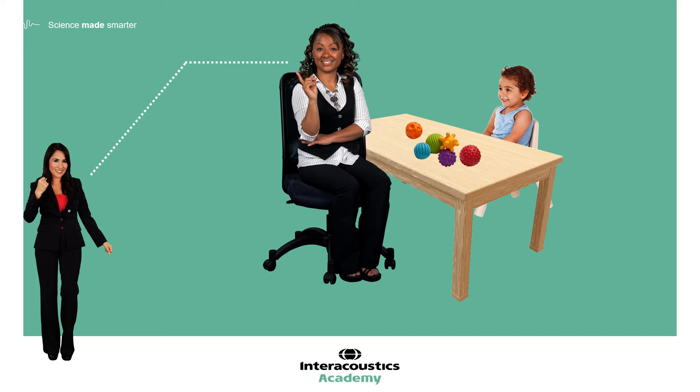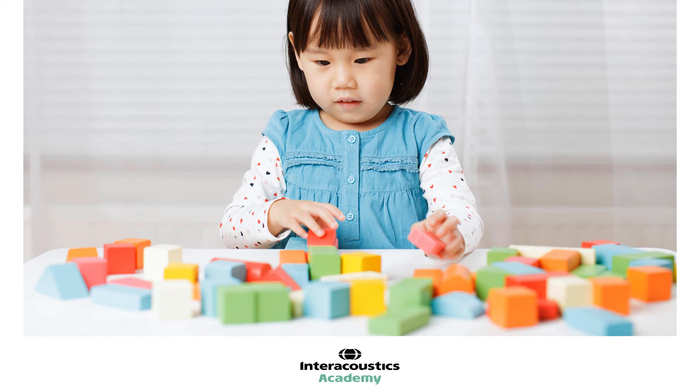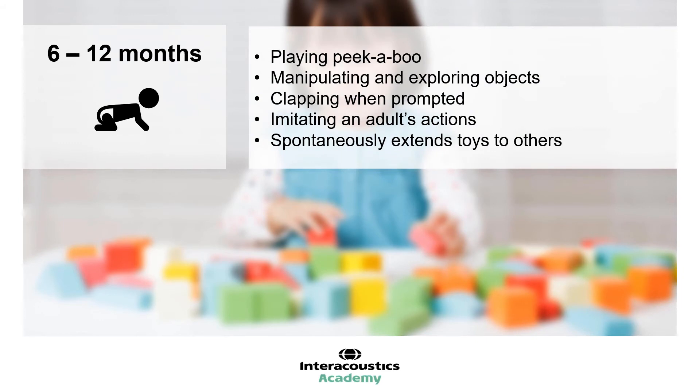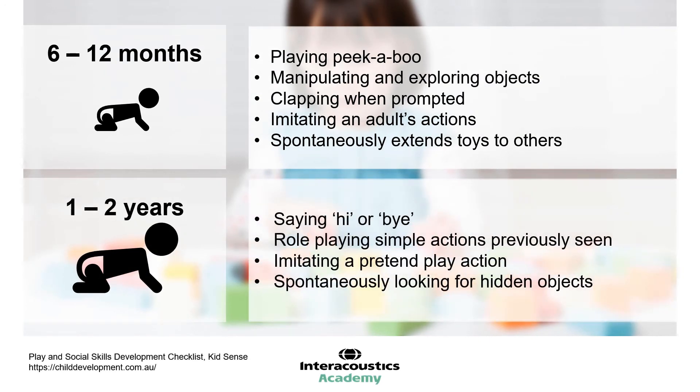Clinicians who work closely together on a regular basis will also find this communication easier. Our understanding of child psychology can inform how the second tester plays and interacts with the child. There can be a tendency to assume that VRA is quite a complex task for the child, and as clinicians we are very aware of the importance of obtaining results and the pressure of the limited attention span of such young children. Often it follows that the second tester then interacts minimally with the child, using only very basic play to distract them. However, young babies are actually capable of a lot more than we often give them credit for. A normally developing one-year-old child is quite capable of playing with a toy and simultaneously having their attention drawn away by the stimulus, providing the visual reinforcer is sufficiently motivating and that appropriate conditioning has been successful.